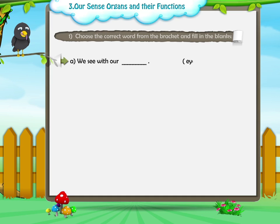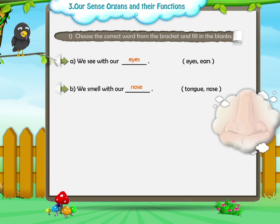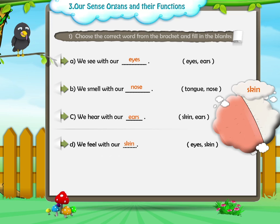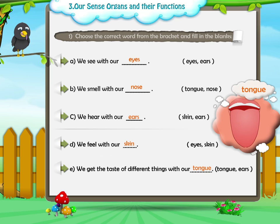A. We see with our — eyes or ears? Eyes. B. We smell with our — tongue or nose? Nose. C. We hear with our — skin or ears? Ears. D. We feel with our — eyes or skin? Skin. E. We get the taste of different things with our — tongue or ears? Tongue.